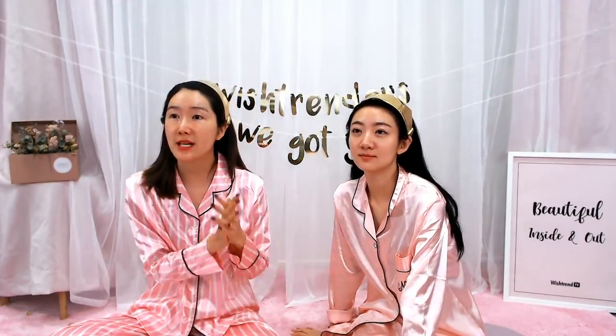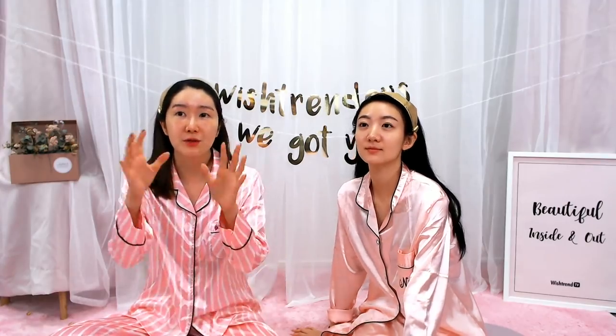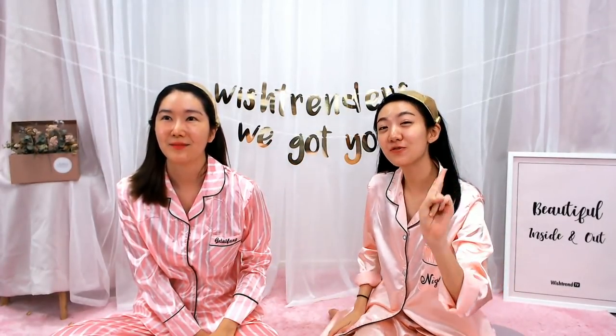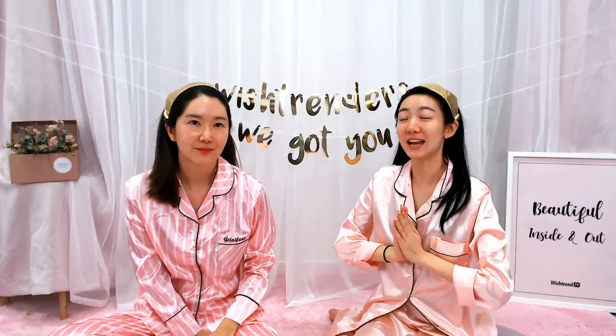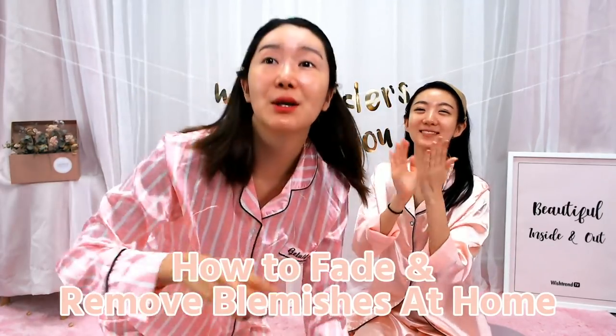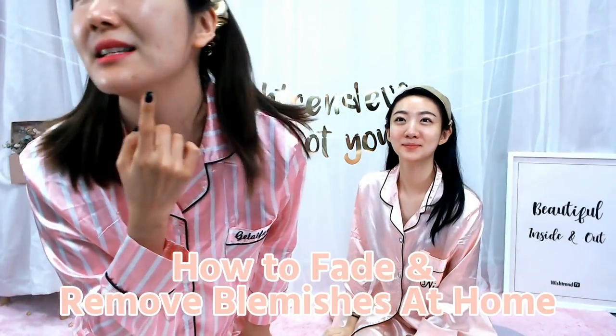Hi guys! So today, should we talk about the theme first to get everyone and make sure that they don't go away? The theme today is how to fade and remove blemishes at home. That's really important. I think this is so important right now because, look at my acne scars — it is so bad. I really want to know how I can remove blemishes and it's gonna be a really good theme.